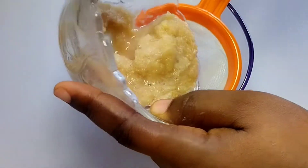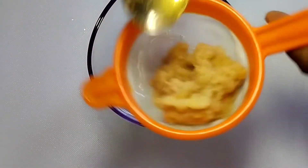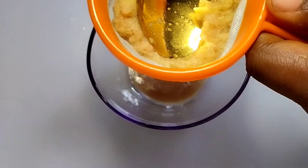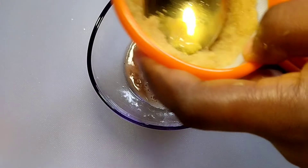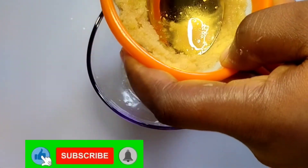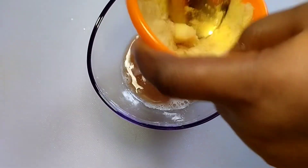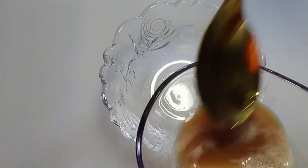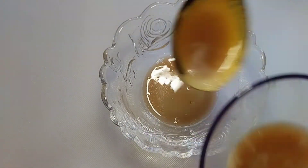Now transfer it into your strainer to get out your liquid — I call it juice. Use your spoon to press out the liquid. Potato juice is very powerful: it can hydrate your skin, tighten a very sagging skin, reduce wrinkles, and remove puffy eyes.